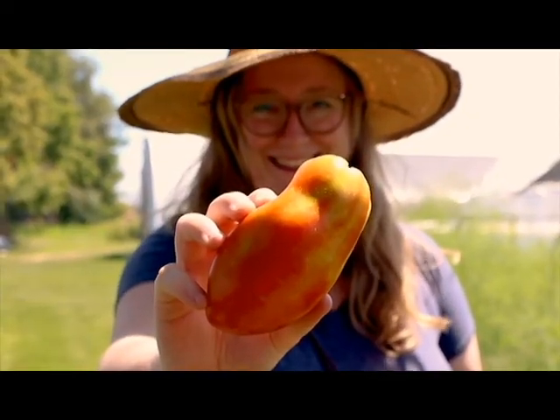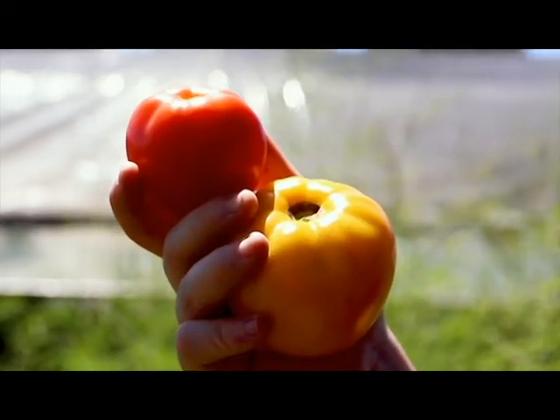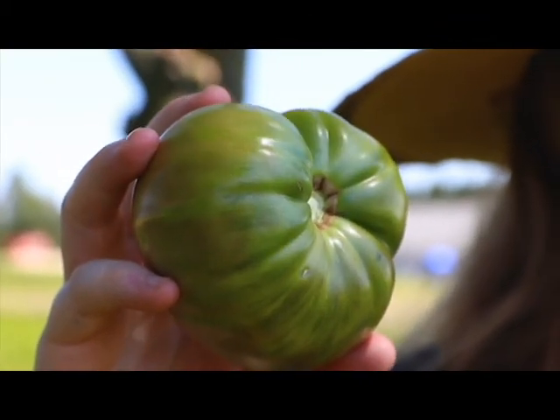Roma tomatoes are recommended for sauces because they're meatier and they have fewer seeds. Large tomatoes are great on sandwiches, awesome roasted, and are super flavorful. Less ripe green tomatoes are tart and great for making into salsas or frying. Tomatoes contain a special nutrient and antioxidant called lycopene.